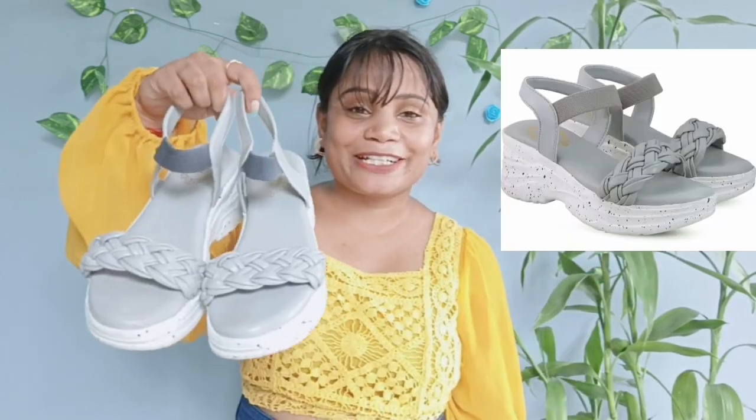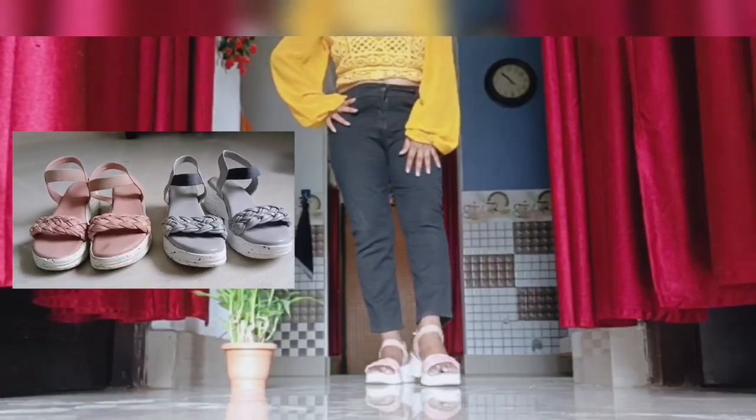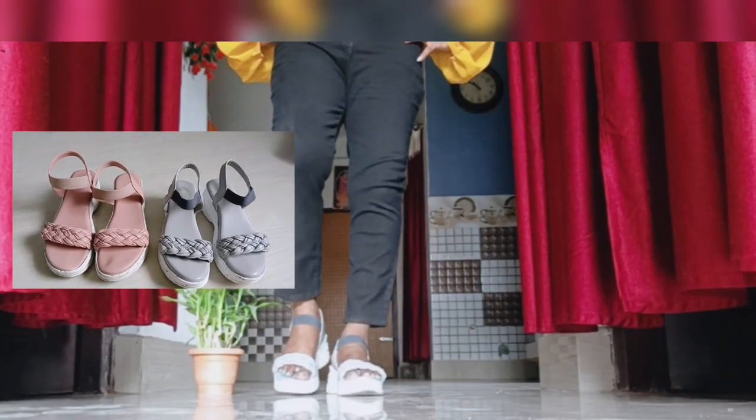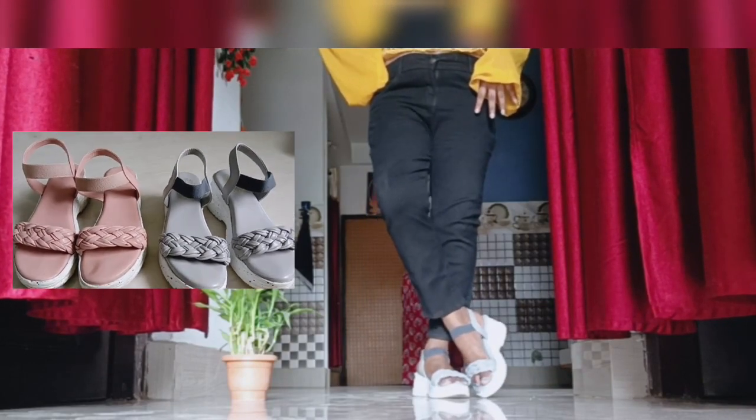I ordered this same design from the same seller in the same size. This one is perfect — not too big. The price is less than $4.44. I ordered this one in grey and this is a pink type. I also like pink, so I have two of them.